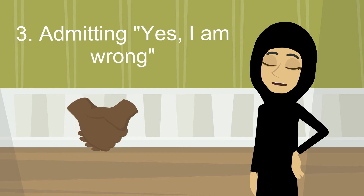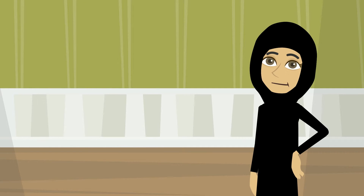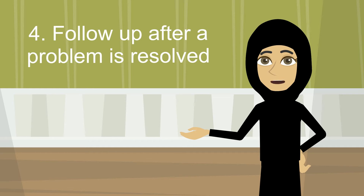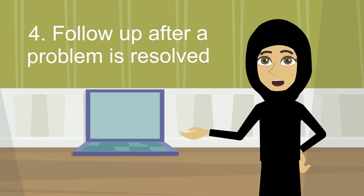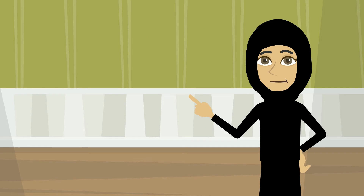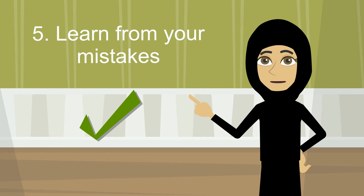You are proving that they are not beneath you and that there is no room for arrogance between the both of you. Four: follow-up after a problem is resolved is very important. Conduct surveys whether through emails, phone calls, websites, or send it with the invoice to the customer after resolving all issues.